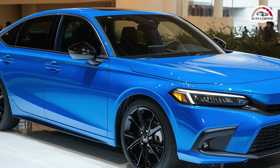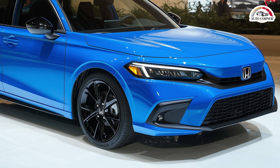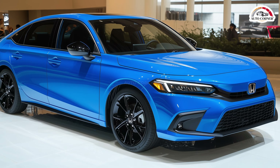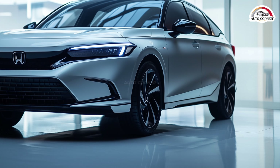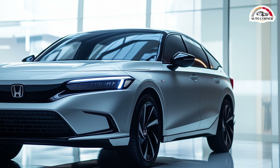The non-hybrid models are now limited to LX and Sport trims, featuring a 150 HP 2.0-liter engine that prioritizes fuel efficiency. Starting at just $25,345, the 2025 Honda Civic offers excellent value for a stylish and reliable compact car.